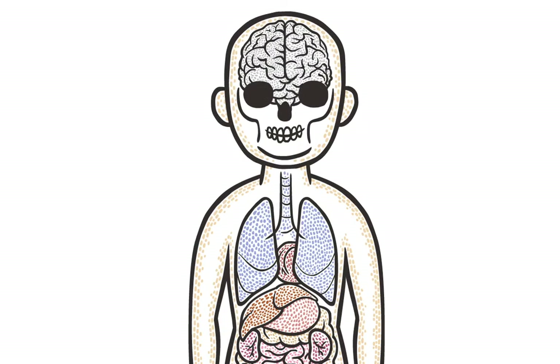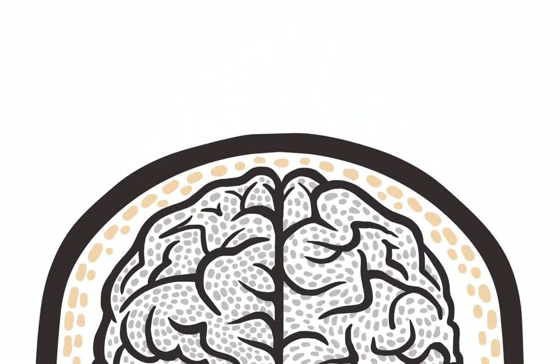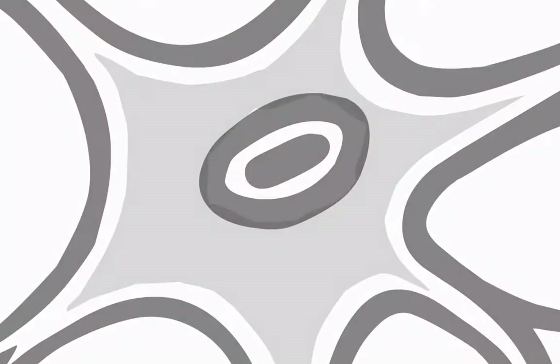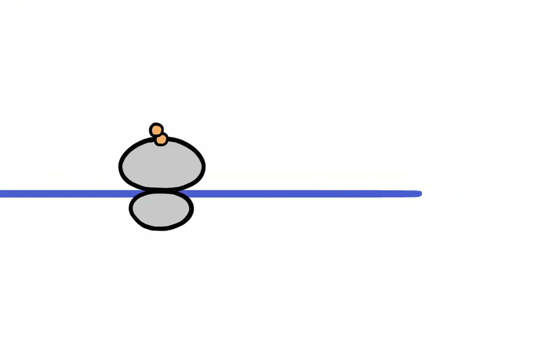Each of us is made up of billions of individual cells that all do different things depending on where they are in the body. The cells of your liver or brain work very differently than the cells of your skin. This difference is largely due to what genes they express and the different proteins expressed as a result.